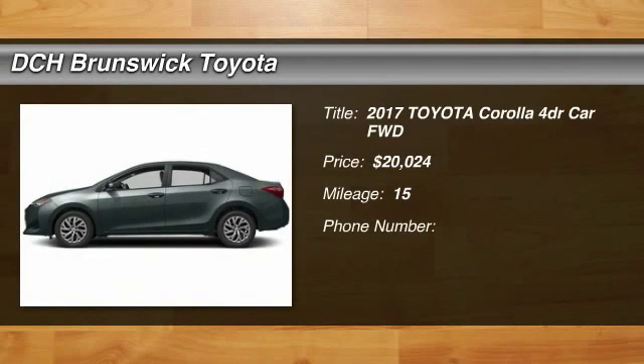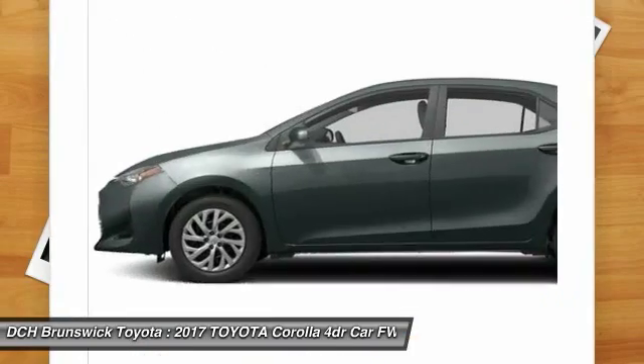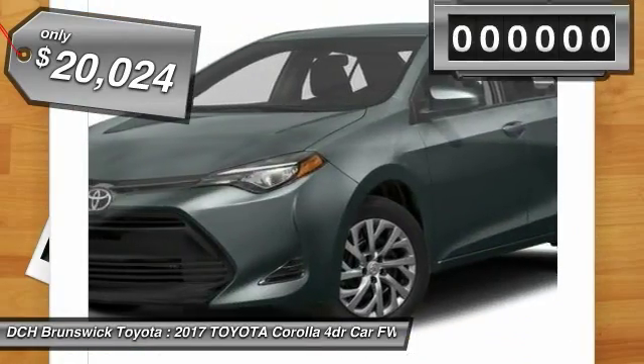Stop by and take a look at the 2017 Toyota Corolla. The Corolla is still a great option for those who want dependability, comfort, and value, and is priced below $25,000.